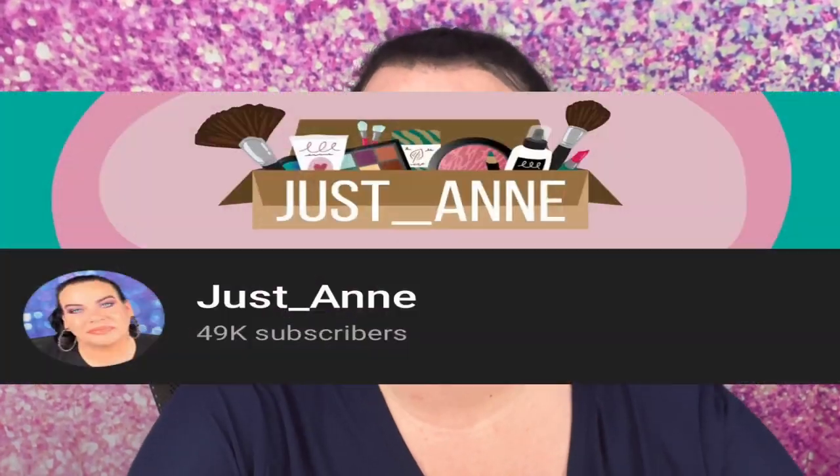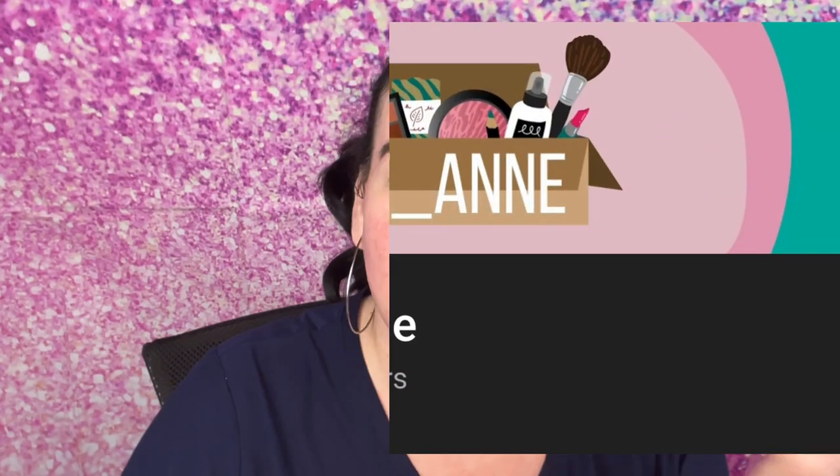Hi guys, today we're going to do a get ready with me and talk a little bit. There are some things on my mind that I want to talk about as I'm getting ready. I have a main channel called Just Ann where I do unboxing and beauty-related videos, so I have some things to unbox and figured why not film it and talk to you guys.